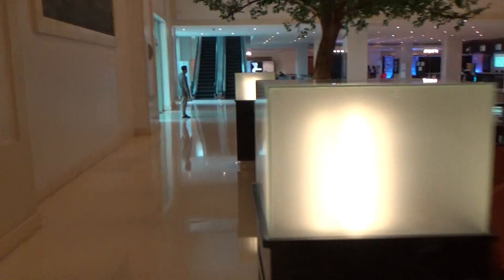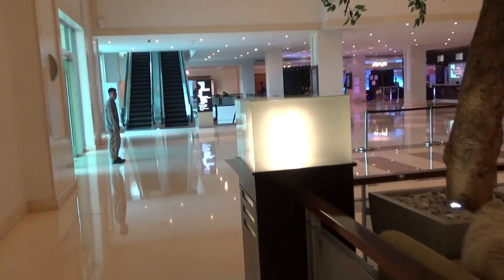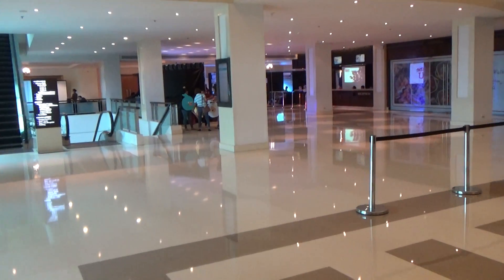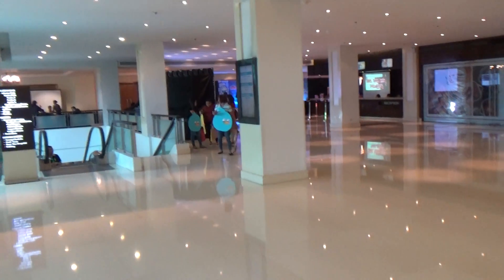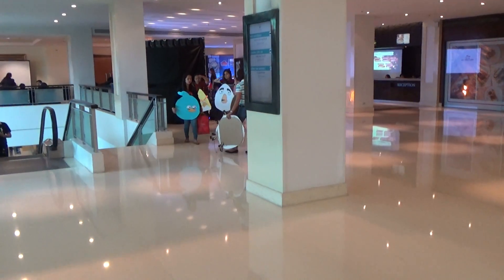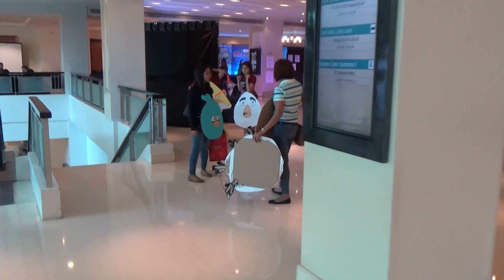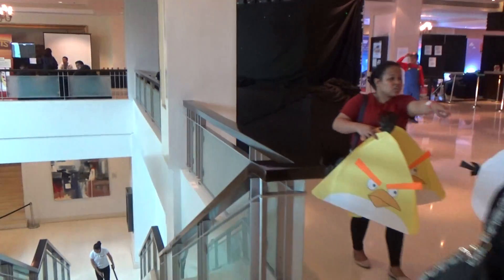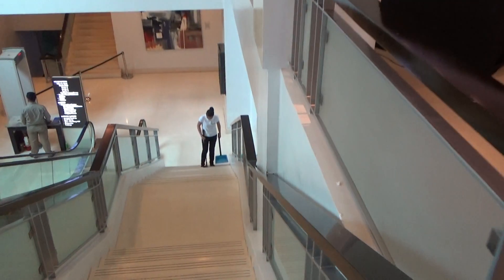I want to take you downstairs and inside the club, just give you a brief tour of how small City Gym is. It's nothing like your Walnut Creek workout place, but it's sufficient.